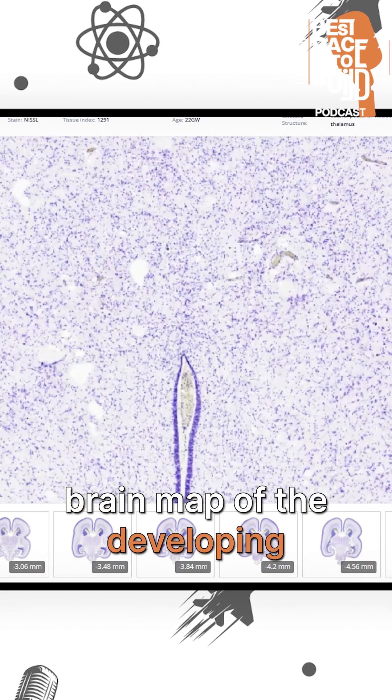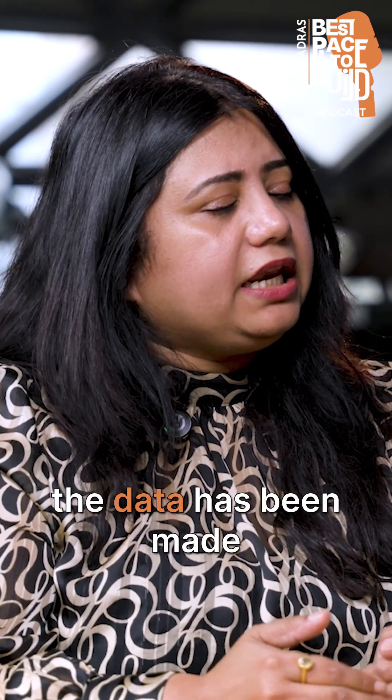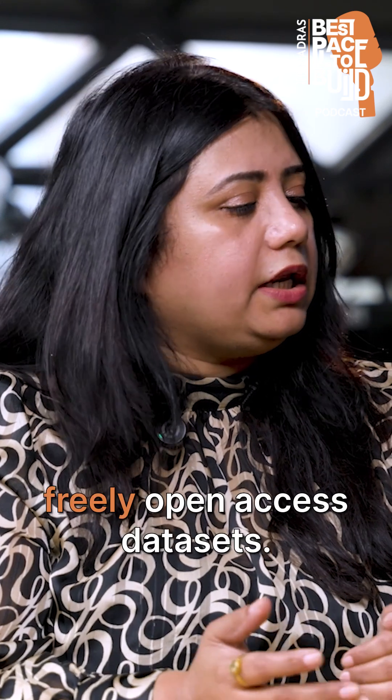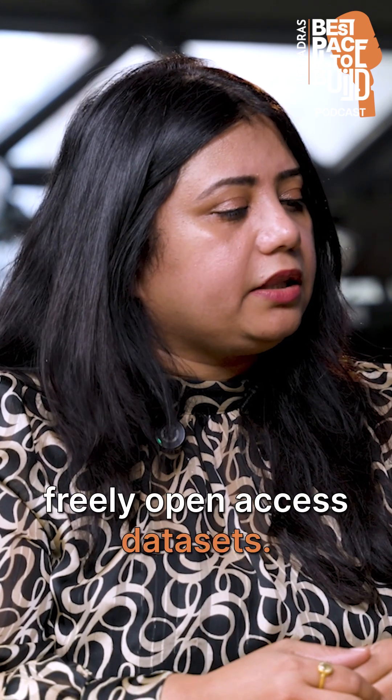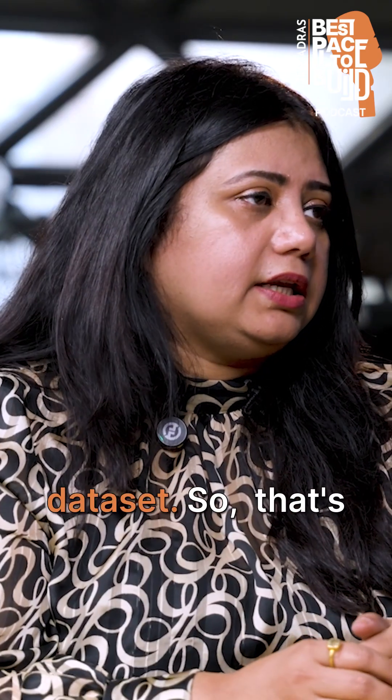More importantly, the data has been made freely open access. If you go and browse the Dharani atlas, you can access the entire dataset.